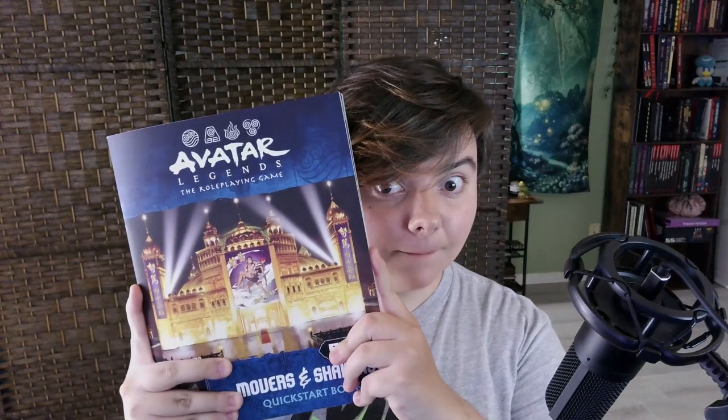First thing, we're going to start out with the Avatar RPG. If you have not heard of this and you're a big fan of Avatar: The Last Airbender and Legend of Korra, then where have you been? This is a game from the publisher Magpie Studios, which are fantastic publishers. I love some of their other games such as Masks: The New Generation and Root. But this is one of their more recent games and it is amazing.